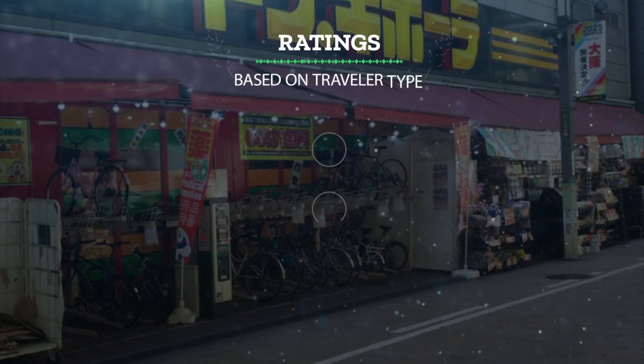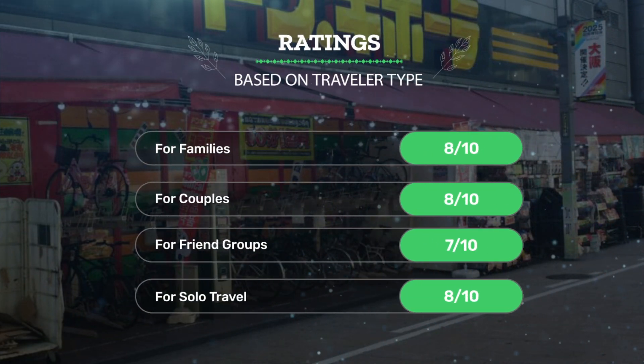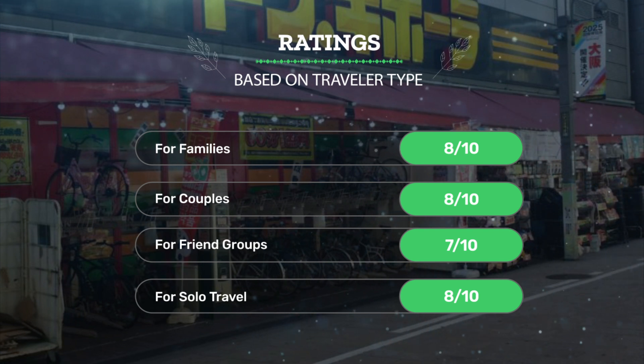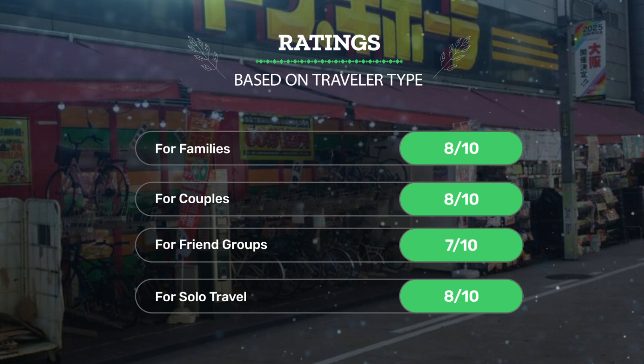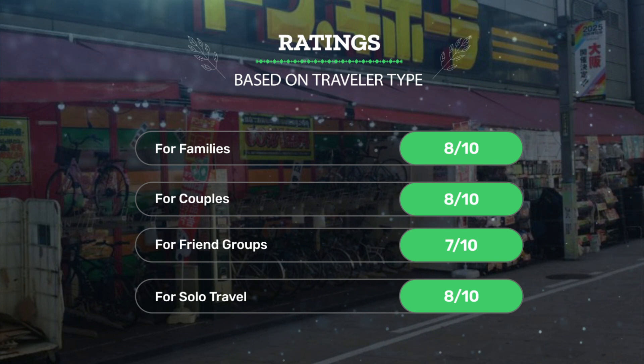Let's see our ratings for this hotel based on traveler type. For families, 8 out of 10. For couples, 8 out of 10. For friend groups, 7 out of 10. For solo travel, 8 out of 10.